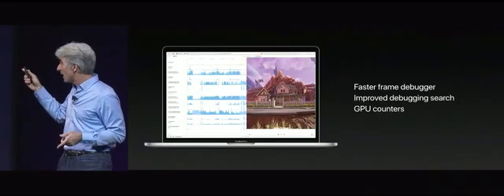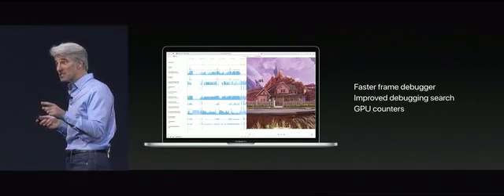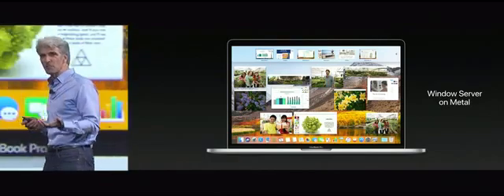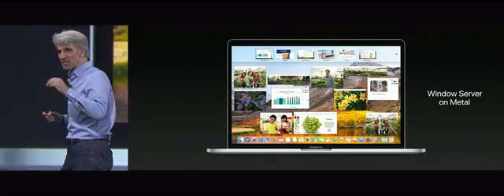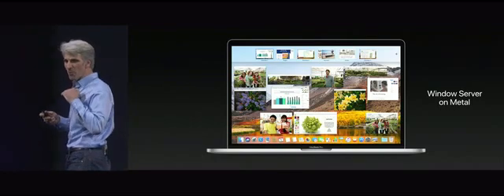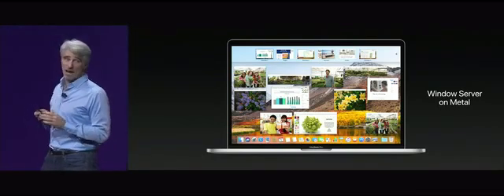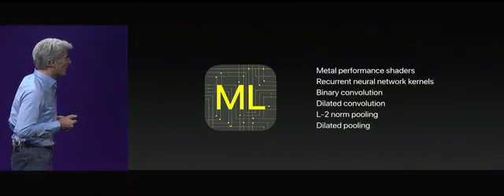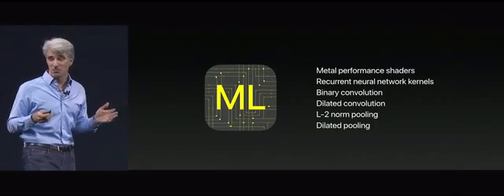We've also provided better debugging and performance analysis tools to optimize your app for Metal. We're so excited about the advances in Metal 2 that we've taken the Mac Window Server and put it on top of Metal, accelerating things like Mission Control. Some of our most challenging system animations are now buttery smooth all the time. Metal is not just about graphics — we're also using it for machine learning, with Metal performance shaders that accelerate all kinds of deep learning algorithms.